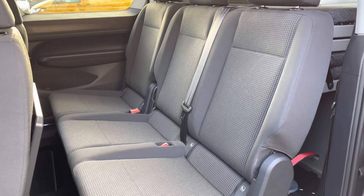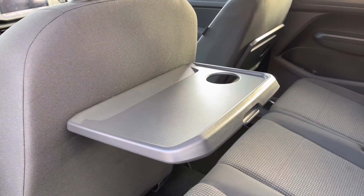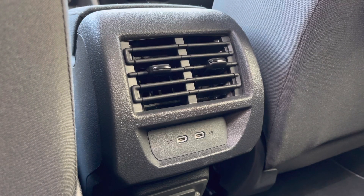Your passenger seats in the rear are fully adjustable and extremely comfortable, featuring ISOFIX child anchor points with meal trays just in front, and also USB-C ports in the centre.